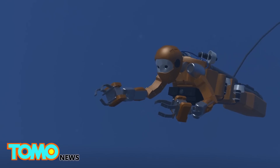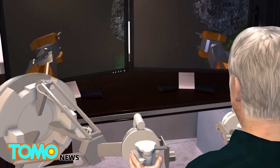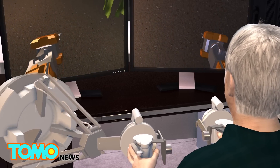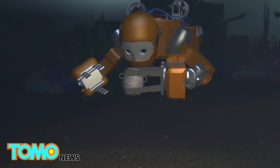The pilot can see exactly what the robot sees through two forward-facing cameras. Ocean One's hands are fitted with sensors, which provide haptic feedback to the pilot's joystick. The pilot can feel whether the robot is gripping something light or heavy, firm or delicate.